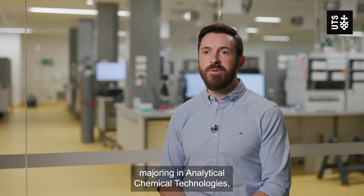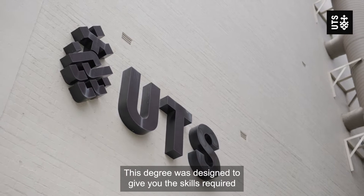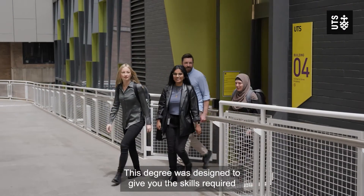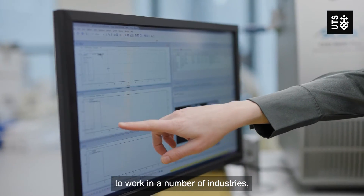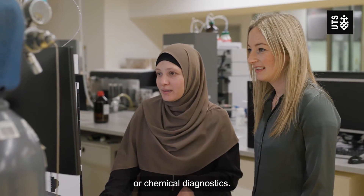The Masters of Science majoring in analytical chemical technologies was created in consultation with industry. This degree was designed to give you the skills required to work in a number of industries, whether that be in environmental testing laboratories or chemical diagnostics.